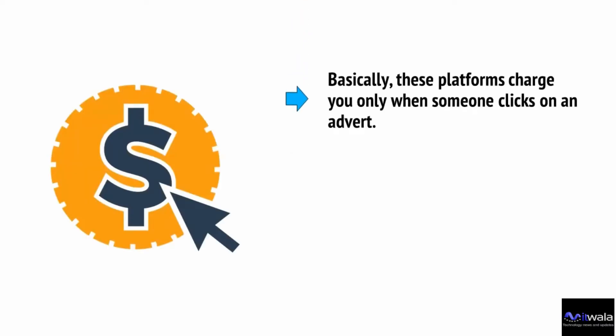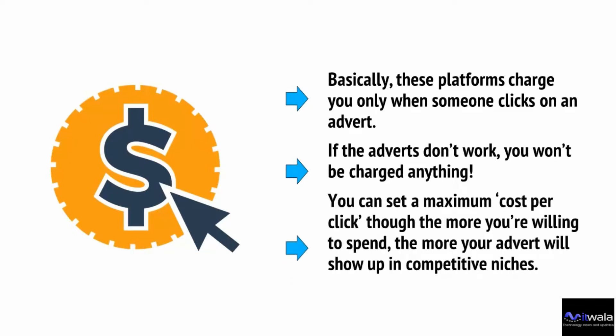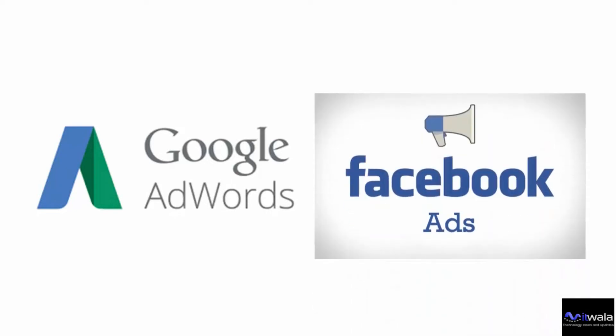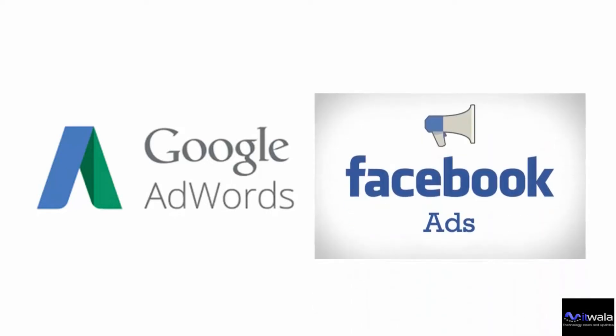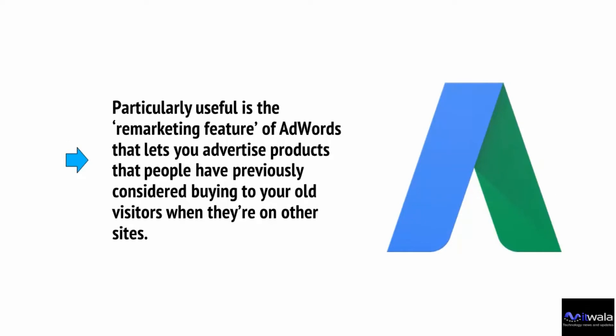PPC is pay-per-click marketing — an excellent tool for getting more sales, but it costs money. These platforms charge you only when someone clicks on an advert, so if the adverts don't work, you won't be charged anything. You can set a minimum cost per click, though the more you're willing to spend, the more your advert will show up in competitive niches. The biggest PPC platforms are Google AdWords and Facebook Ads — and they must work, because Amazon spends up to a million dollars a day on AdWords. Particularly useful is the remarketing feature of AdWords, which lets you advertise products that people have previously considered buying back to your old visitors when they're on other sites.